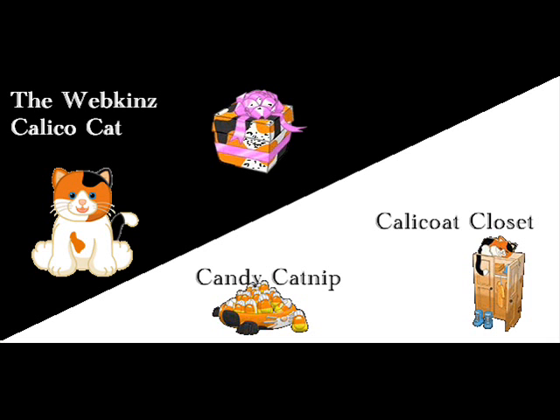The Webkinz Calico Cat, with its Candy Catnip and Calicoat Closet. Now, this pet was really cleverly designed. Webkinz came out with a Signature Calico Cat — it was one of the earlier Signature Webkinz — and I loved that Calico Cat. But now I'm saving up my money for other stuff, because I am kind of growing out of Webkinz. So, anyways, this pet is wonderful. I'm so glad they finally came out with a regular Webkinz Calico Cat. I would recommend this pet to anybody. Nine point five out of ten!